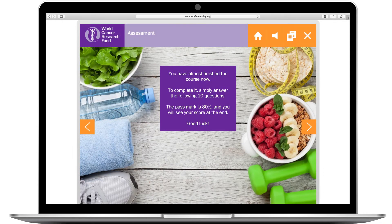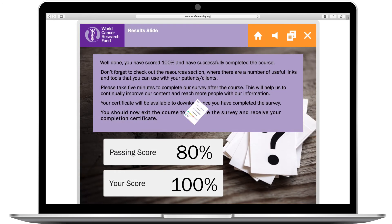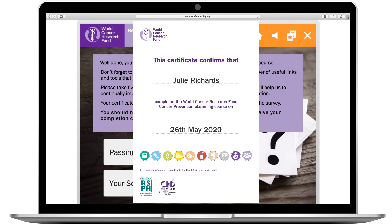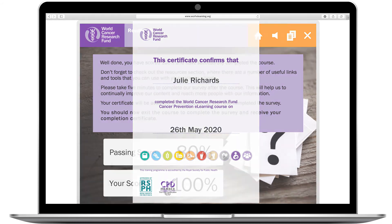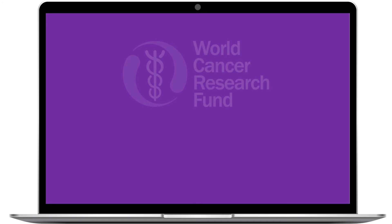At the end of the course there is a final assessment to test and consolidate knowledge, and you will receive a certificate on successful completion. So if you're a health professional interested in learning more about cancer prevention, sign up for our online course now.